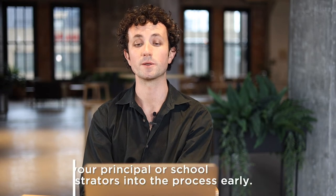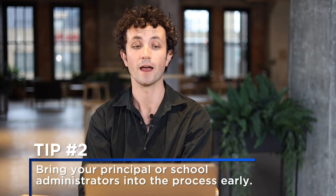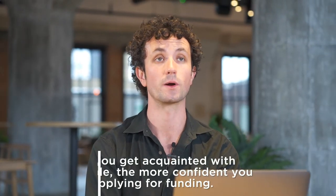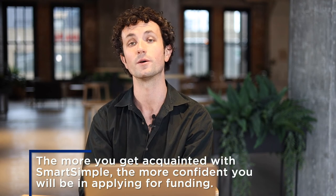As this program is reimbursement based, bring your principal or school administrators into the process early so they know about the grant opportunity and that you will be making a purchase for new supplies or equipment that your school district will ultimately be reimbursed for. At first, Smart Simple can be a bit cumbersome to familiarize yourself with, but fear not — the more you get acquainted with the application platform, the more confident you will be in applying for funding.